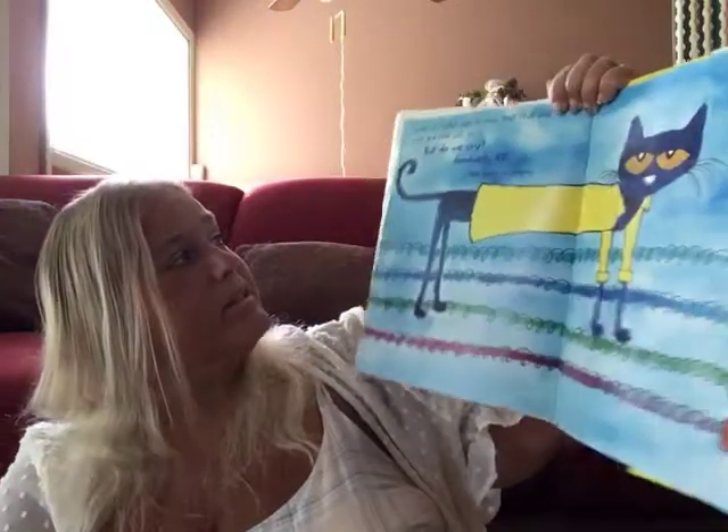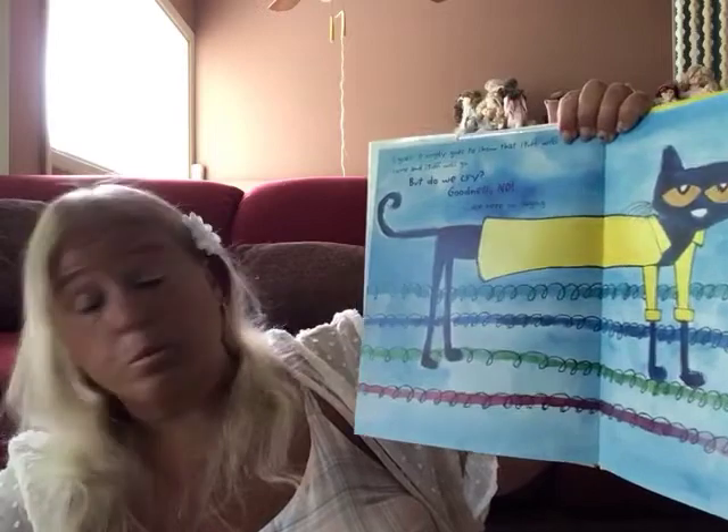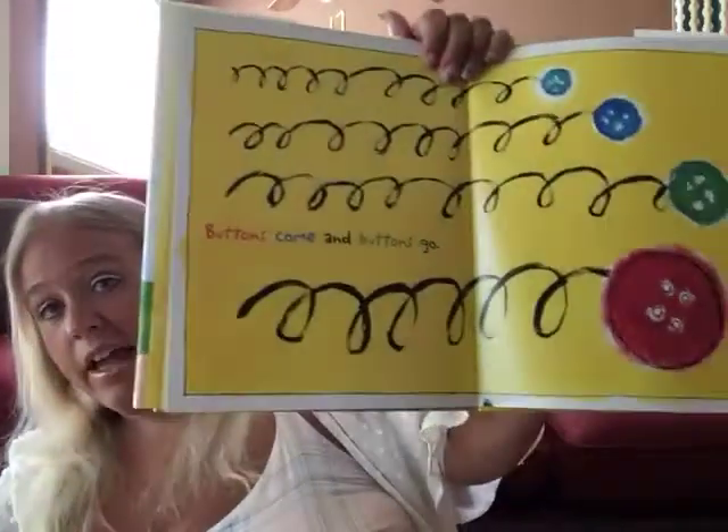I guess it simply goes to show you that stuff will come and stuff will go. But do we cry? Goodness no! We keep on singing. Buttons come and buttons go. And that's the end! Alright friends, that's it for today, and as always, I wish you well.